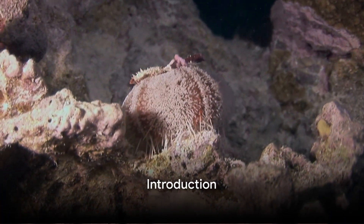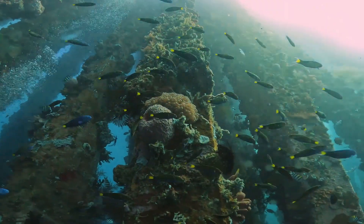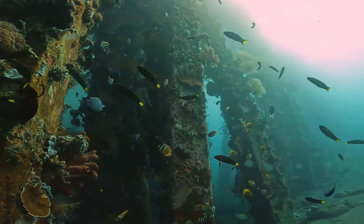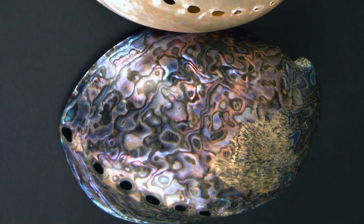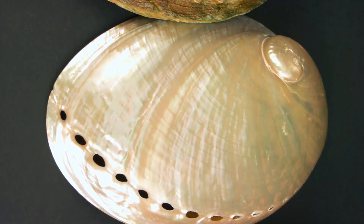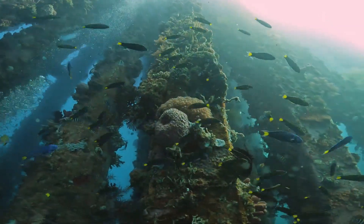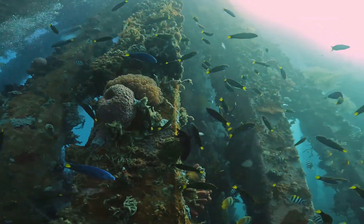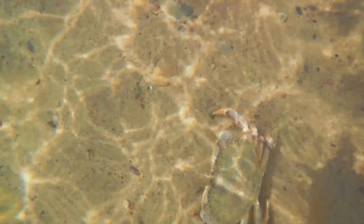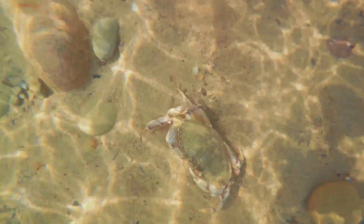Welcome to the mesmerizing world of the abalone sea creature, where the ocean's beauty meets the marvel of marine life. This marine mollusc, known for its iridescent shell and delectable taste, is found in coastal waters around the world. From the rocky shores where they cling and feed on kelp and algae, to the depths of the ocean floor where they glide with their muscular foot, the abalone's life is a captivating spectacle. They are not just another sea creature but a symbol of nature's intricate design and balance — and their significant role in the marine ecosystem and the challenges they face for survival make them truly fascinating.